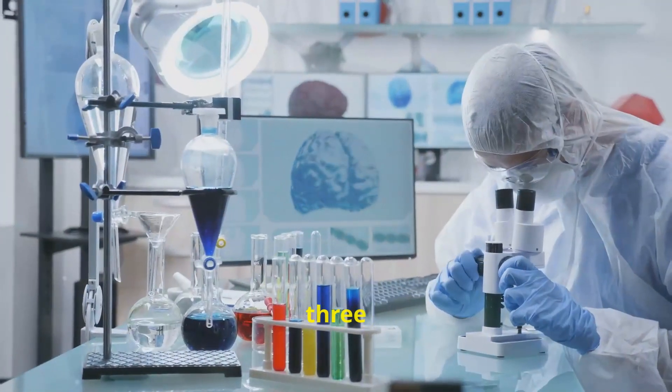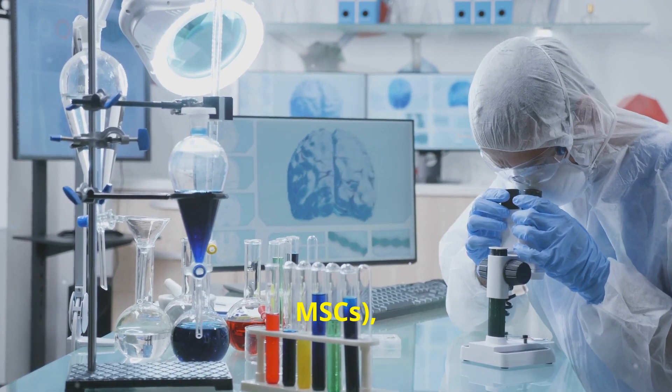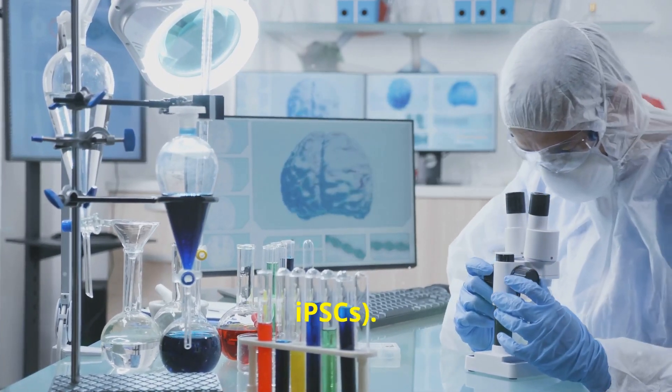But how does it work? There are three main types of stem cells used: mesenchymal stem cells (MSCs), neural stem cells (NSCs), and induced pluripotent stem cells (iPSCs).